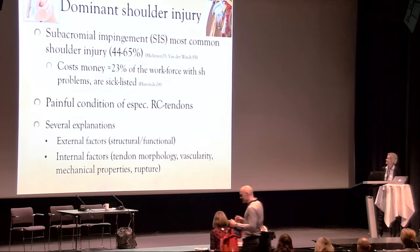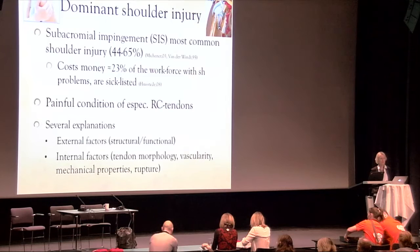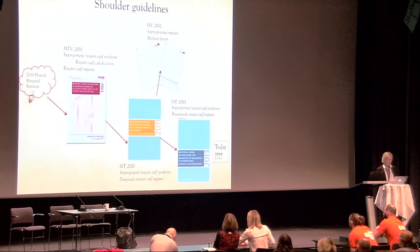We all know that subacromial impingement syndrome is the most common shoulder injury. It costs a lot of money and is a painful condition of especially the rotator cuff tendons. There are several explanations, both external and internal factors, and I will concentrate on the internal factors.